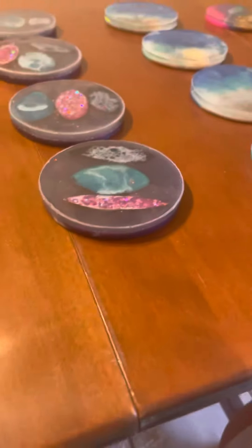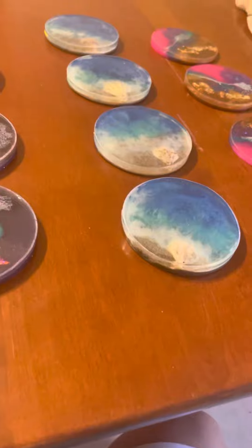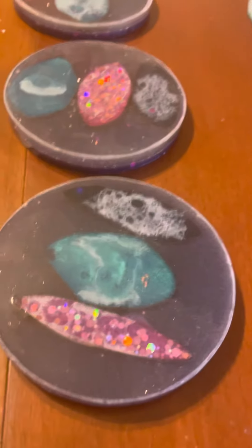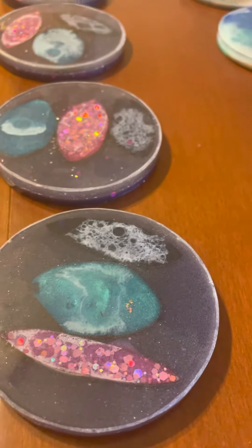This is Rossie Coasters and Candles coming to you with different coasters — showcasing them all. These are all going up in the store and you can buy them at RossieCandles.com. Thank you and have a great day!